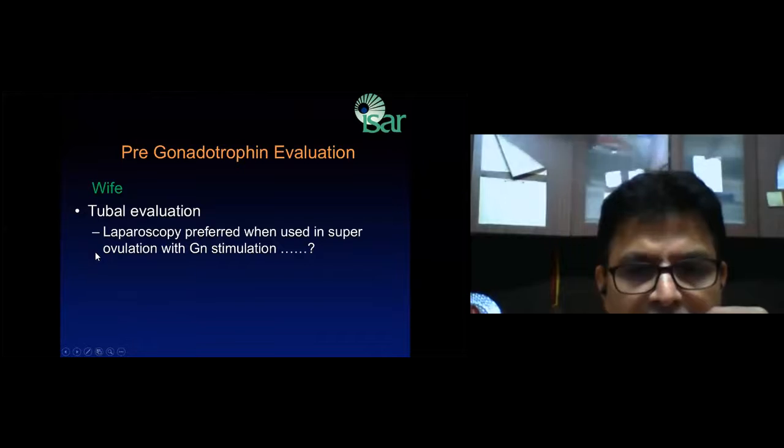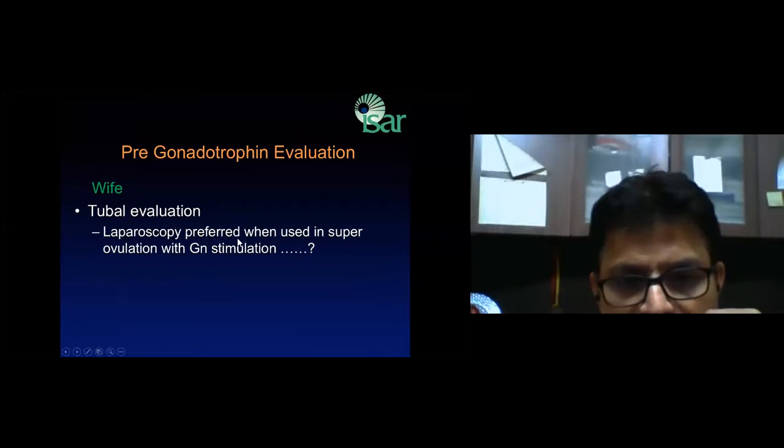For tubal evaluation, I generally believe that laparoscopy is preferred when you are going towards gonadotrophin stimulation.